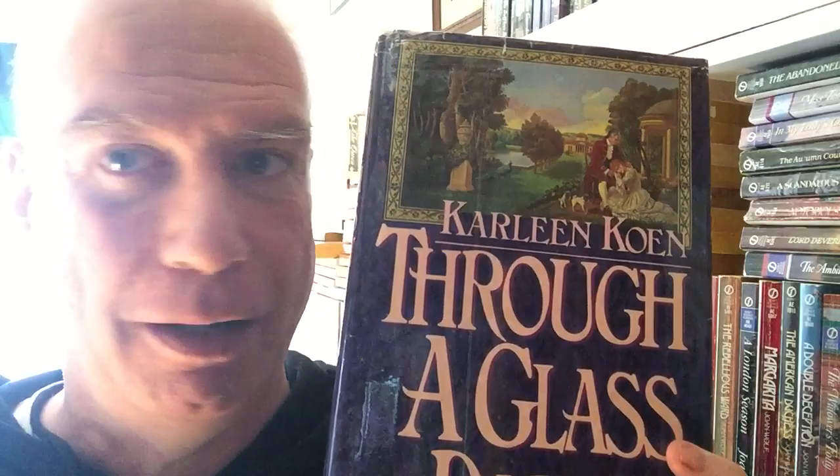Then we have another gigantic immersive novel — 742 pages. This is Carlene Cohn's Through a Glass Darkly. A gigantic, sprawling historical romance — multi-generational, with lots of hard truths. This is not a plush and escapist fantasy, not completely. A big, sprawling book — and I guess that's the theme of this shelf.